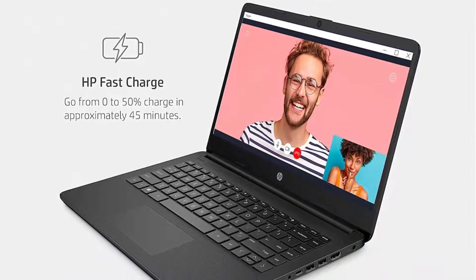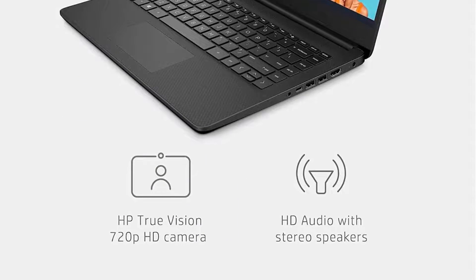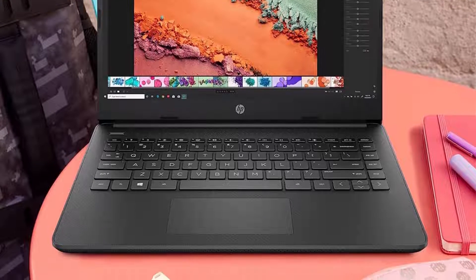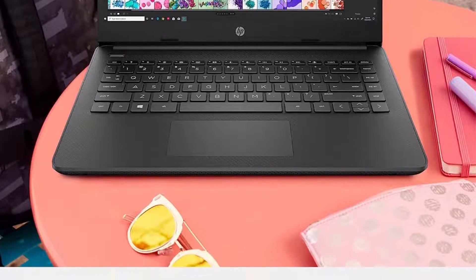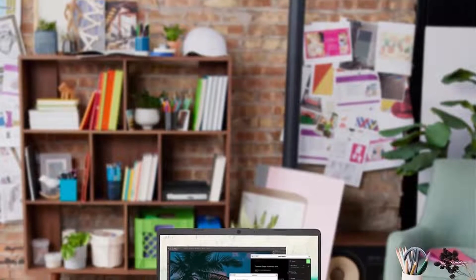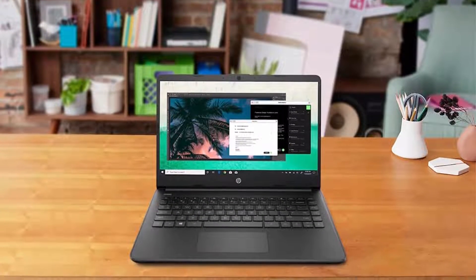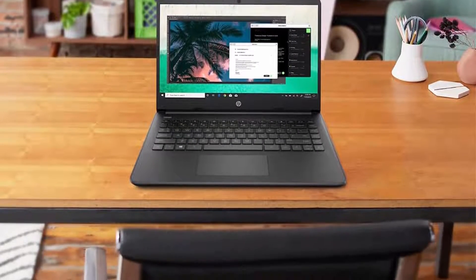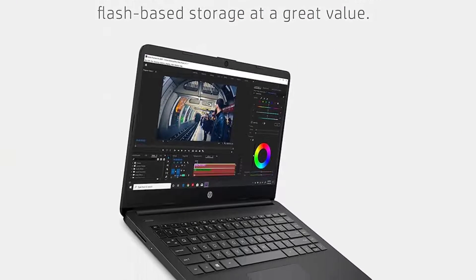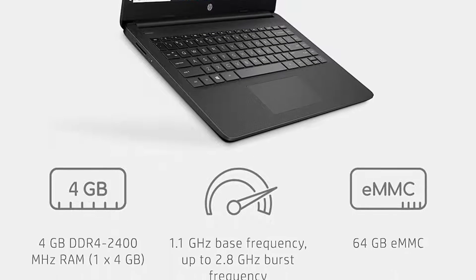All-day performance: tackle your busiest days with the dual-core Intel Celeron N4020, the perfect processor for performance, power consumption, and value. 4K ready: smoothly stream 4K content and play your favorite next-gen games with Intel UHD Graphics 600. Storage and memory: an embedded multimedia card provides reliable flash-based 64GB of storage, while 4GB of RAM expands your bandwidth and boosts your performance.